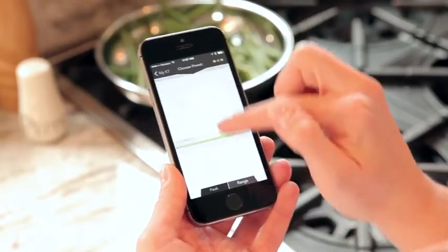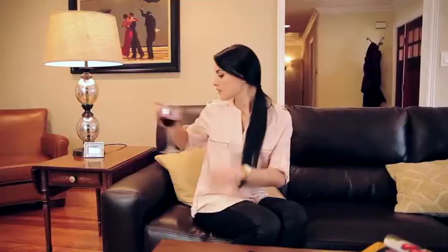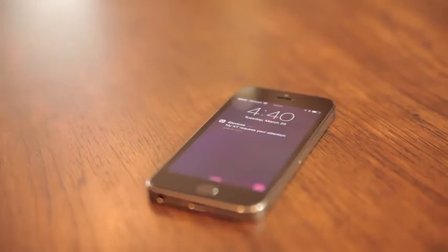Select a recommended temperature preset. Once your food is in the oven, the iDevices Kitchen Thermometer takes over, allowing you to focus on more important things. Go ahead and relax — the app will let you know when your food is ready.